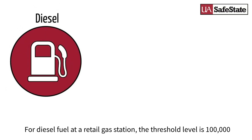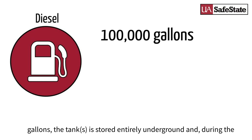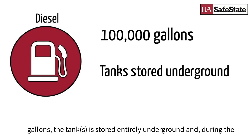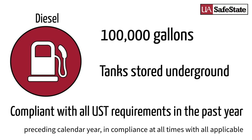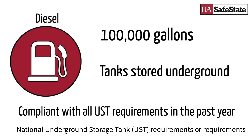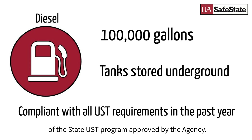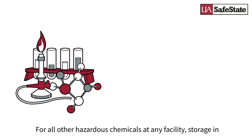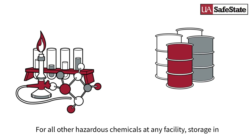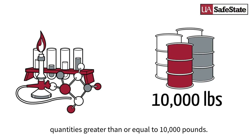For diesel fuel at a retail gas station, the threshold level is 100,000 gallons. The tank is stored entirely underground, and during the preceding calendar year in compliance at all times with all applicable national underground storage tank requirements, or requirements of the state U.S.T. program approved by the agency. For all other hazardous chemicals at any facility, storage in quantities greater than or equal to 10,000 pounds.